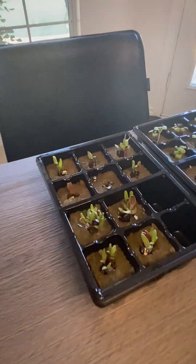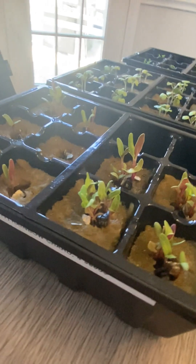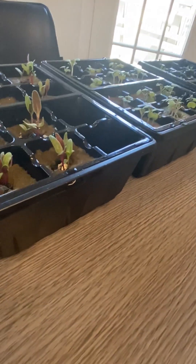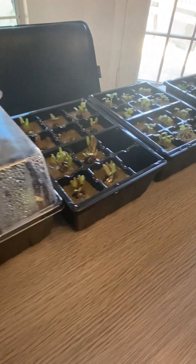This one is rainbow chard. Rainbow chard is like spinach but it has color in the stem. It looks like they grew strong and tall, so we'll put that in the towers. It's not leggy — that's good. It stayed under the light for at least 18 hours a day.